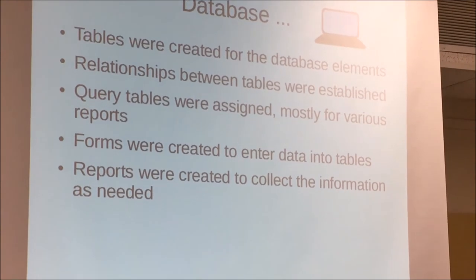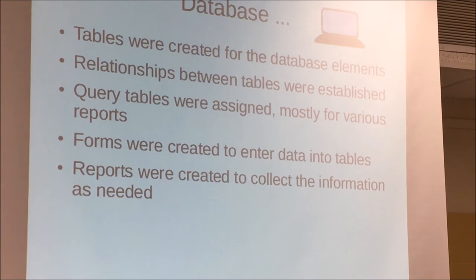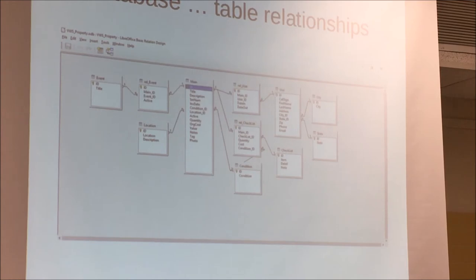The basic system is: you create a table with the different elements you want, establish relationships between the tables, have query tables used for your reports, create forms to enter the data, and then use reports to create the output. In this case I might be creating an inventory for managers to look at, or a list of labels for the different tags. The labels I just showed you are actually created by this database, which makes things a lot easier now that I've got everything into the system.